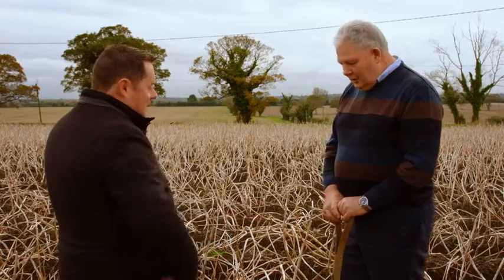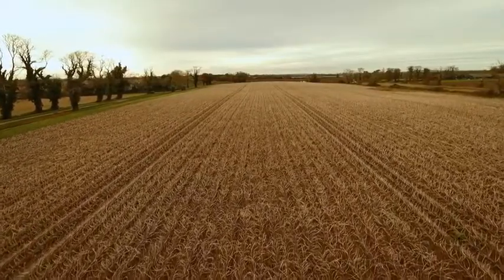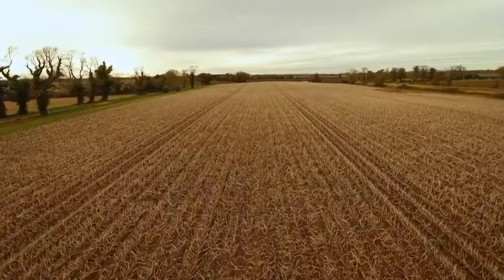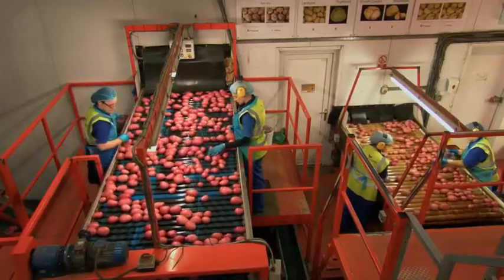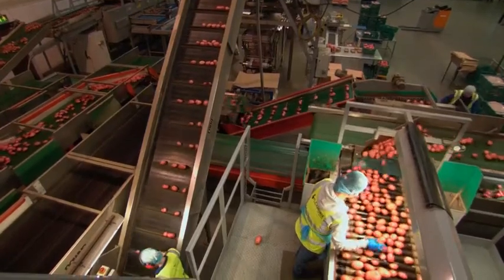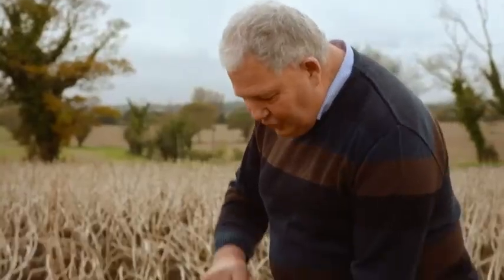We're in a potato field here. What variety of potatoes have we got? This is a field of Rooster potatoes. Rooster is an Irish variety bred by Harry Keogh in Oak Park back in the late 80s. This was a major change in Irish potato consumption because Irish people were traditionally used to white-skinned varieties and also Kerr's Pinks. To come to a full red potato, which now accounts for about 57% of all potatoes consumed in Ireland — they're easy to prepare, easy to cook, and carry very little waste.